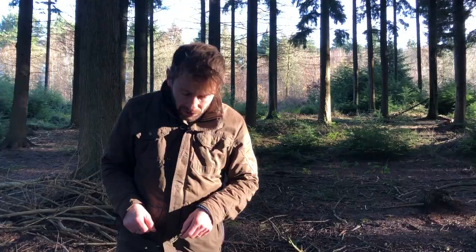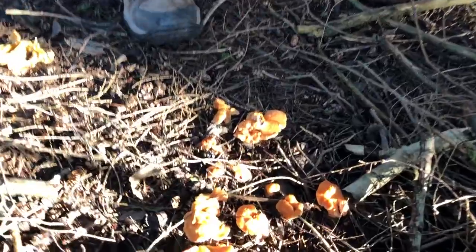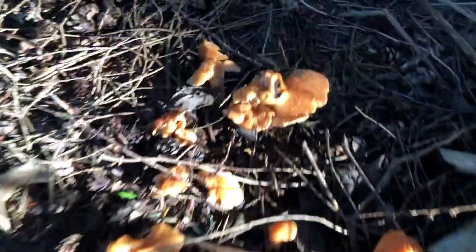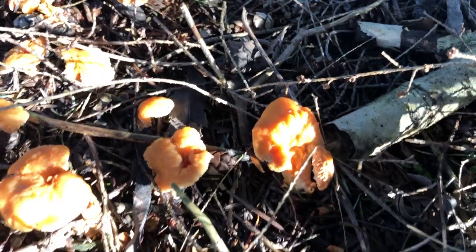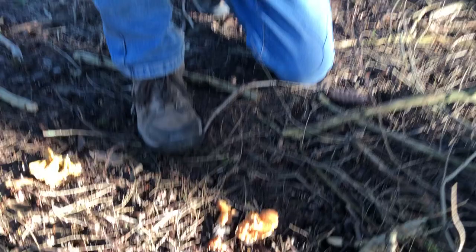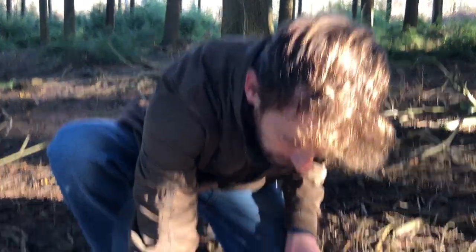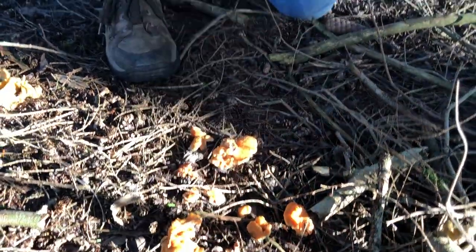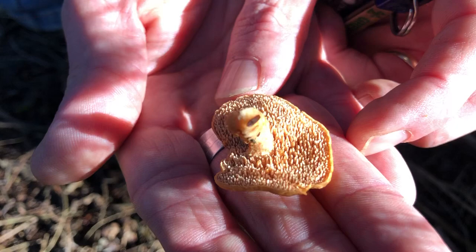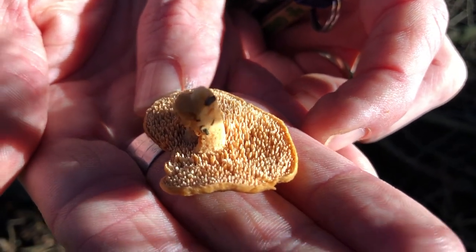I've done a whole video on winter chanterelles, so look that up if you want to learn how to ID those. But here we've got a mushroom I haven't done a video on before, which I consider to be almost as good and edible as the winter chanterelles but far safer. This is one of the safest mushrooms for anyone to identify. It doesn't look much from the top, but if you look under the cap you'll see no gills, no sponge — just spikes.